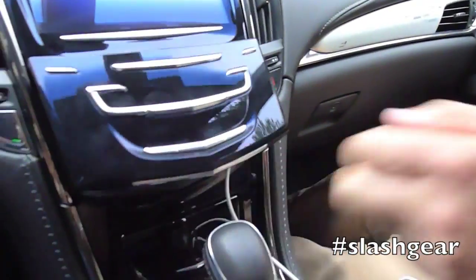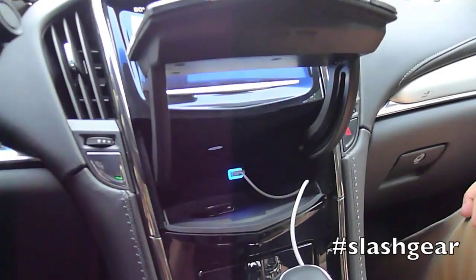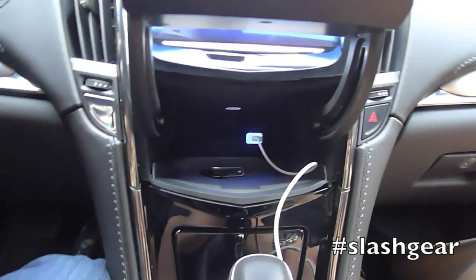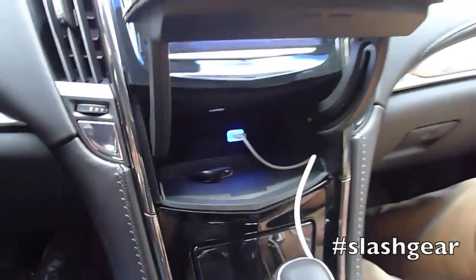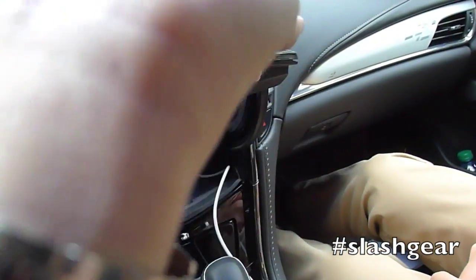Our next technology is a change in architecture. We put this system on the Most bus for high-speed communications between the cluster and the center stack. By doing that, we freed up the space where traditionally a big silver box would exist in a car, and enabled a very nice lighted motorized storage bin with a lighted USB port inside. We also have other USB ports and SD card slots in the center console.